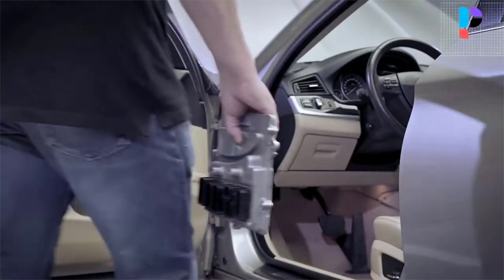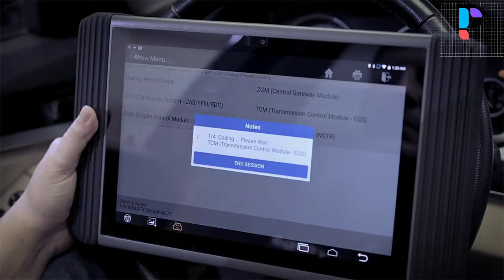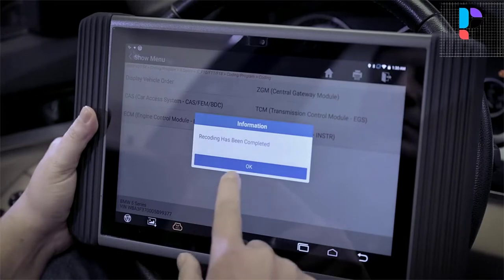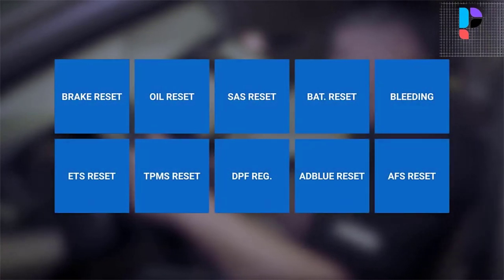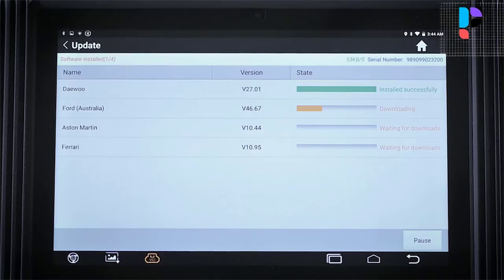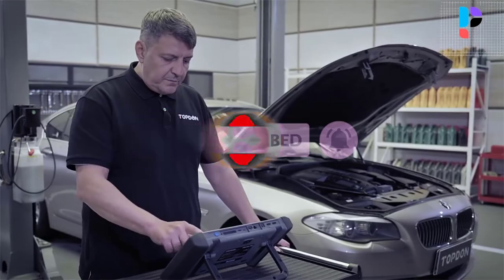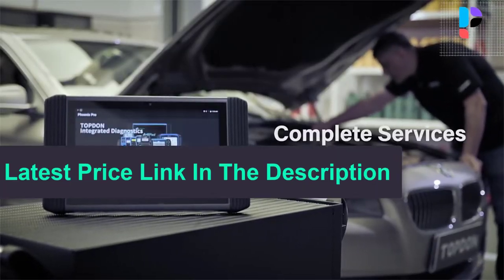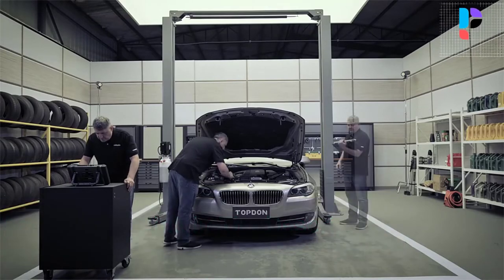These service functions include injector coding, IMMO programming and NOX sensor resets, throttle matching, seat occupancy calibration, and ABS bleeding. Compatible with ADAS via add-ons, it enables you to step beyond diagnostics, turning your Phoenix Pro into a calibration station. Equipped with full system diagnostics, this bi-directional scan tool covers every inch of a car, allowing deep access and diagnosis of vehicle systems, with one-stop multitasking design for ideal workshop management.